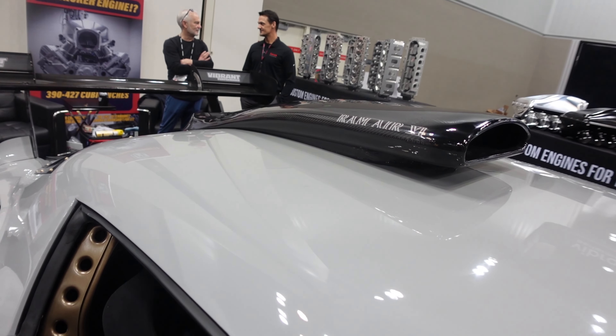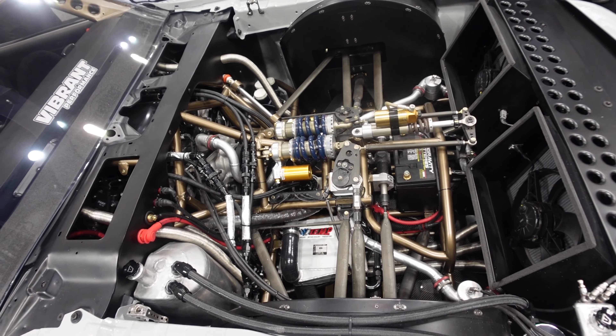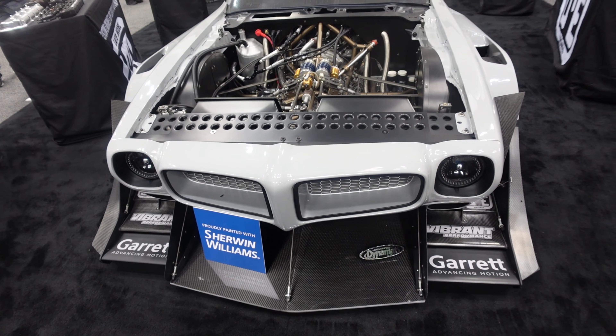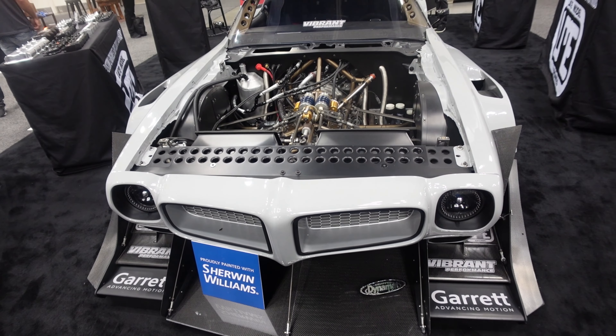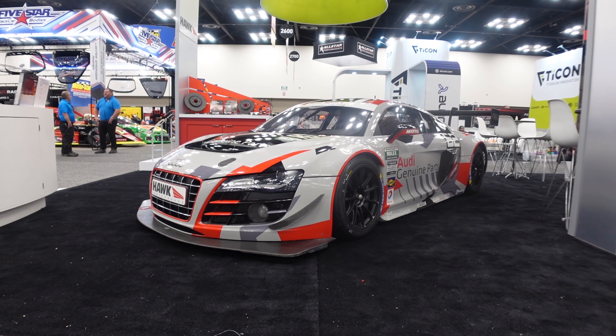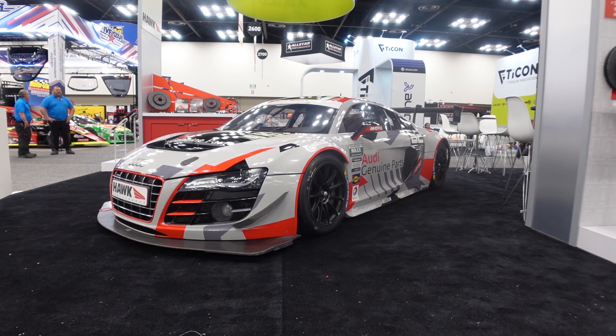Those were just my top 10, but there are some other pretty awesome cars that were also at PRI.